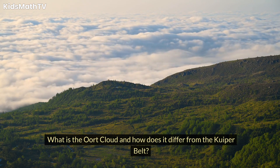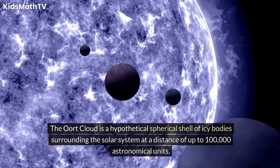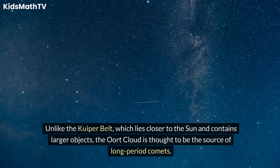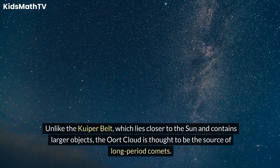What is the Oort Cloud and how does it differ from the Kuiper Belt? The Oort Cloud is a hypothetical spherical shell of icy bodies surrounding the solar system at a distance of up to 100,000 astronomical units. Unlike the Kuiper Belt, which lies closer to the Sun and contains larger objects, the Oort Cloud is thought to be the source of long-period comets.